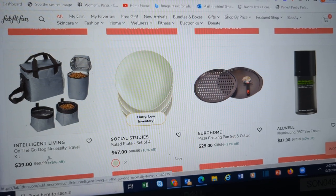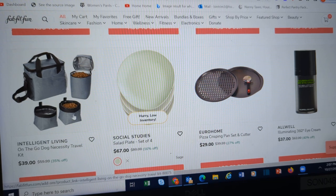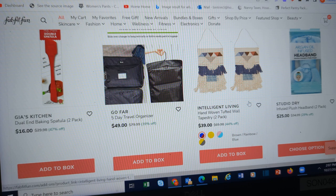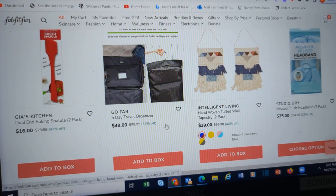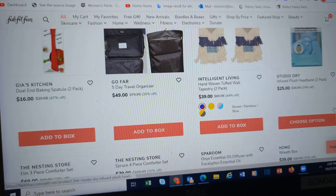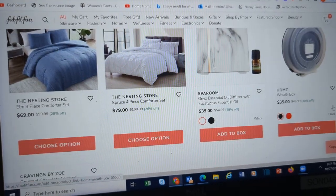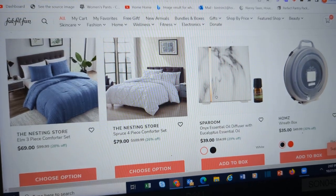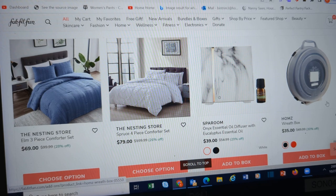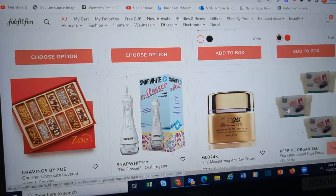On-the-go dog kit — water, food. Pizza baking set. Five-day travel organizer — many travelers for work might like that. This wreath box — these are great to have to store wreaths. I would wait until after Christmas and go to Walmart and get one for far less. But if you want to get it here, they are a great thing to have.